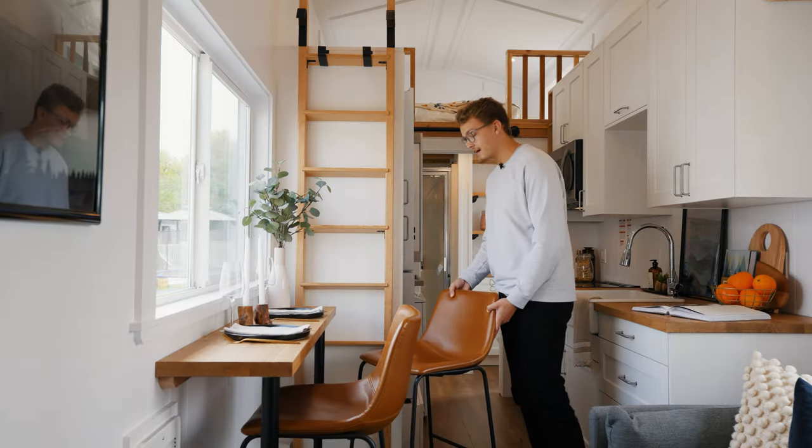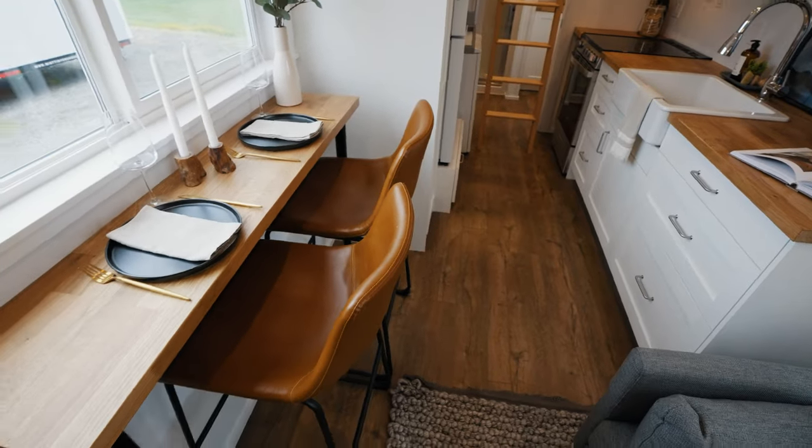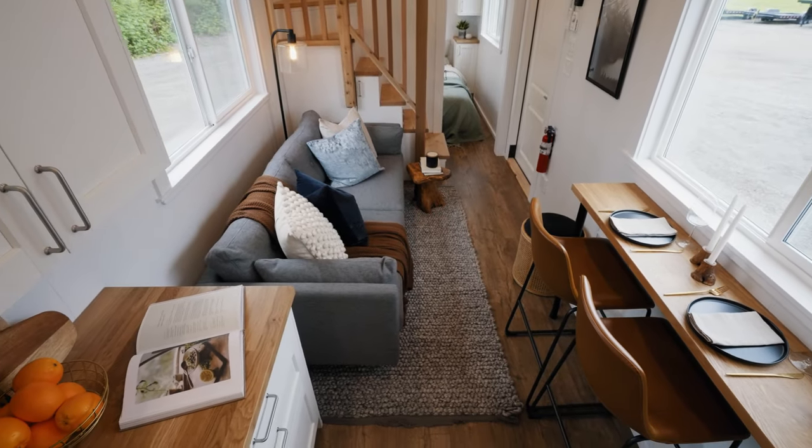This may not seem like a ton of space but it's really all you need. In a home that's eight and a half feet wide, you can't bring out counter space too far otherwise you're going to be sacrificing either your walking space or your living room.